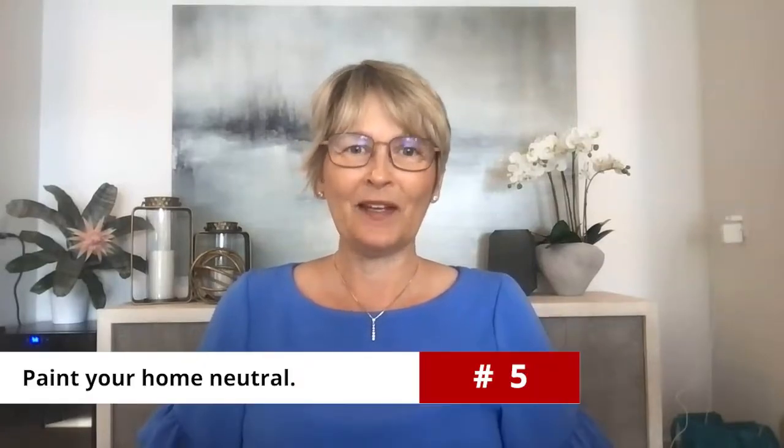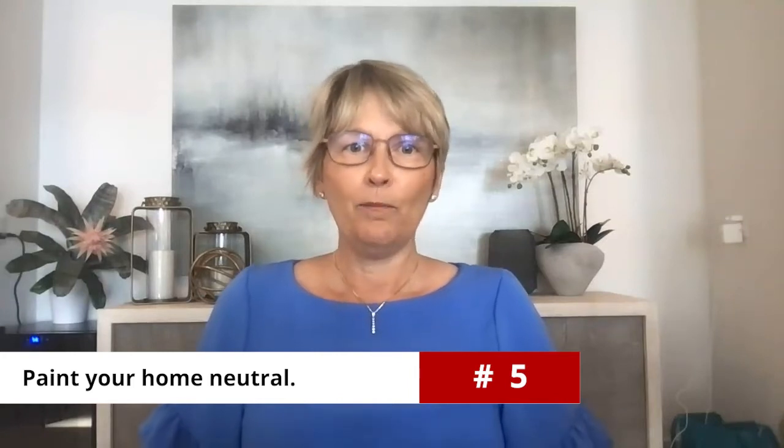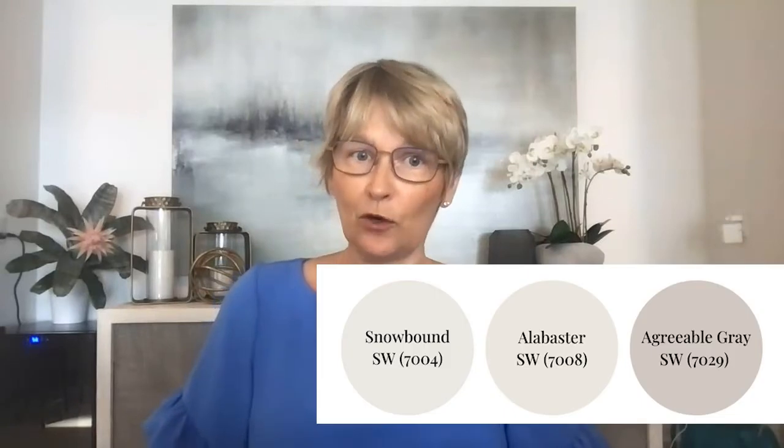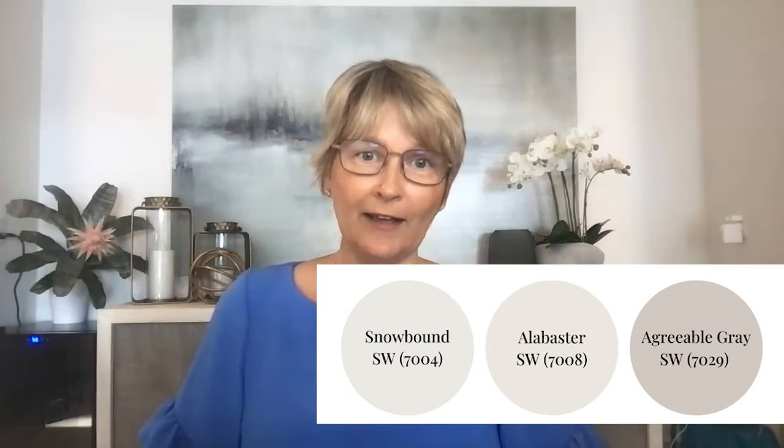Tip number five: consider painting your home in a neutral color. Working with a decorator, some of my favorite colors are Snowbound from Sherwin-Williams, Alabaster, and Agreeable Gray. And don't forget to paint your baseboards and trim in pure white so that everything looks clean and crisp.